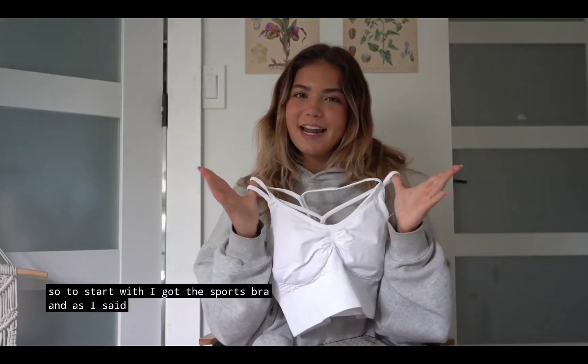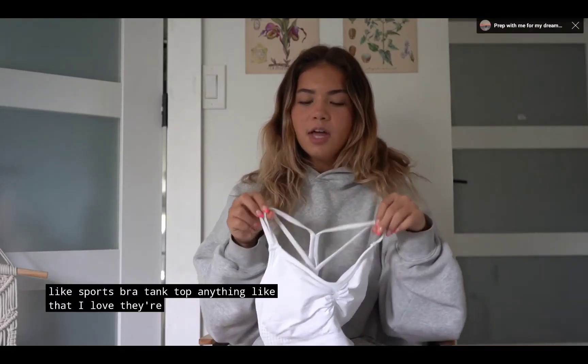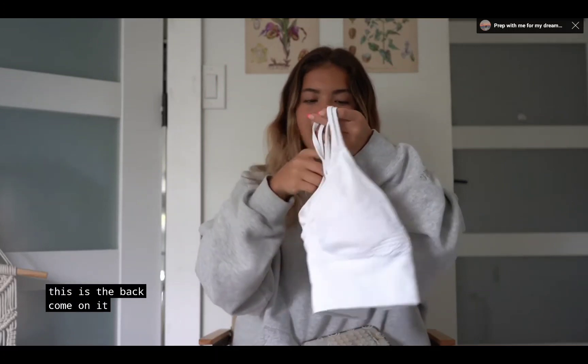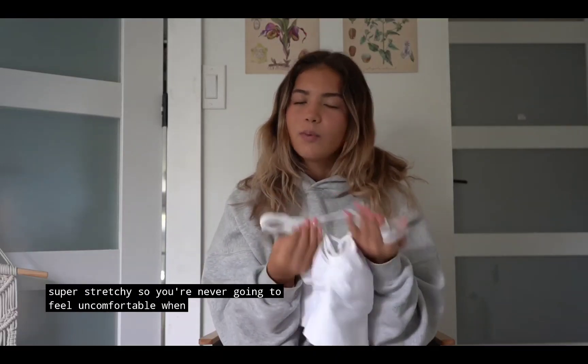To start with I got the sports bra, and I love any top from Halara — sports bra, tank top, anything like that. They're just so flattering. It is so comfy. The material is super stretchy so you're never gonna feel uncomfortable when you're wearing Halara.